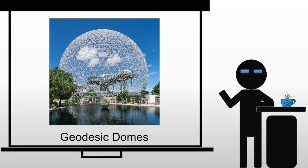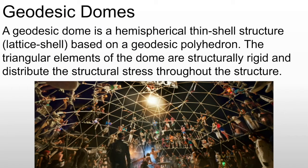One of the ideas to come out of postmodern architecture is the use of geodesic domes. Geodesic domes are a thin-shelled structure based on geodesic polyhedrons — in another sense, it is basically triangles.